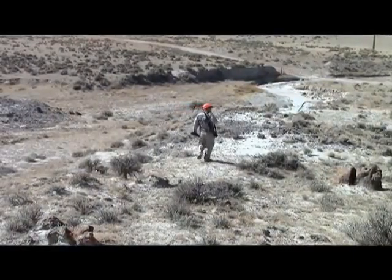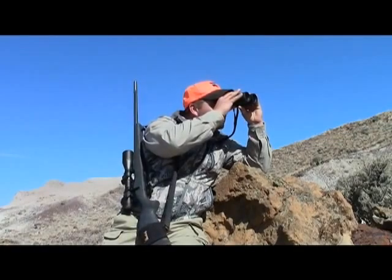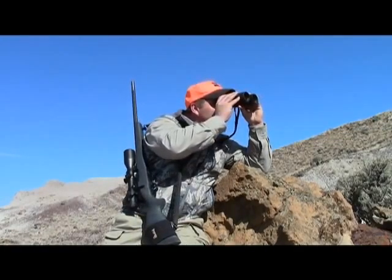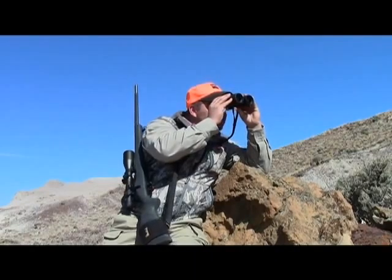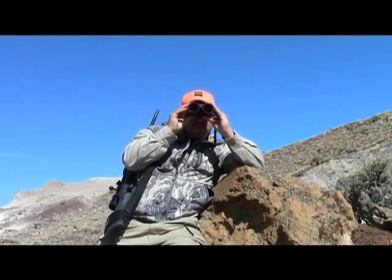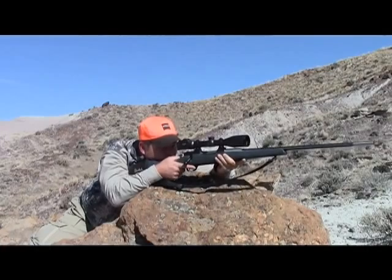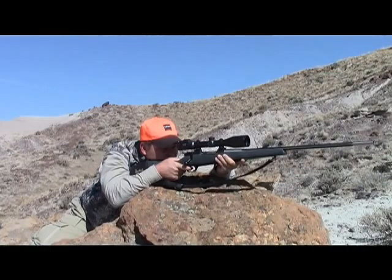How about those rifles? I noticed you've got a new accuracy thing that I think is really interesting. Yeah, last year we introduced the RC or range-certified program to our Vanguard line. All of our Vanguards are guaranteed sub-MOA, but we take it one step further and run the RC models through our facility, our on-site range at Weatherby, and they come with a data target printed out with their group and their load, and Ed Weatherby reviews and signs each one. We're carrying that program over to our Mark V this year, offering the Mark V Accumark in our RC model starting January 1.